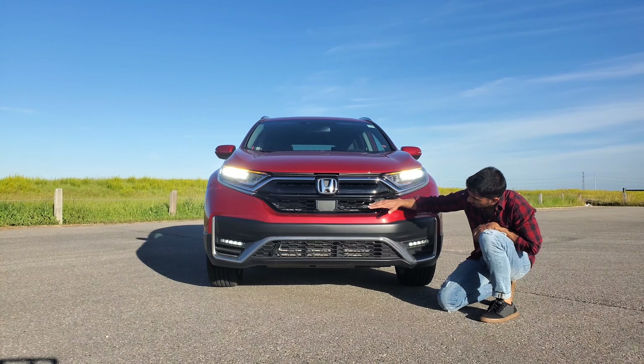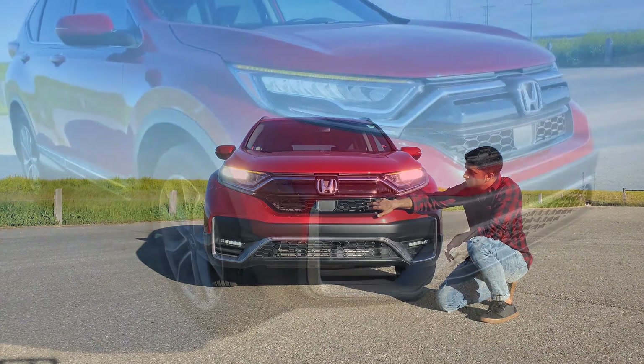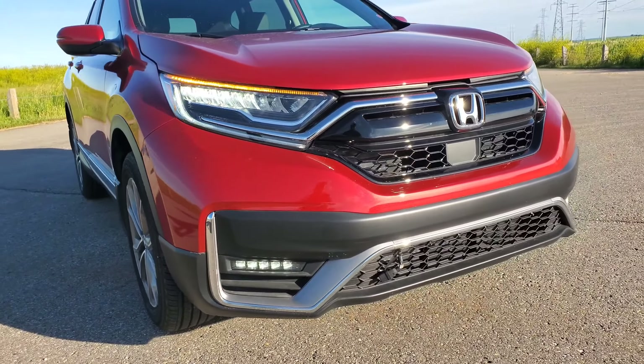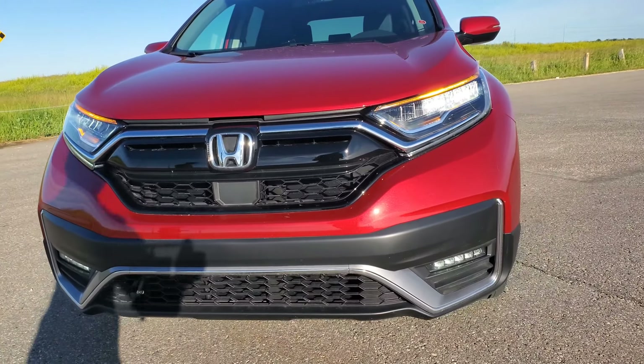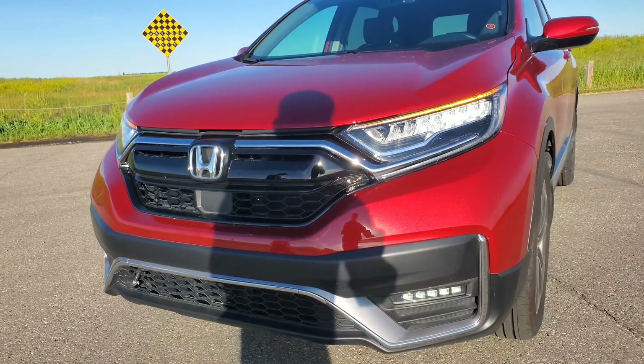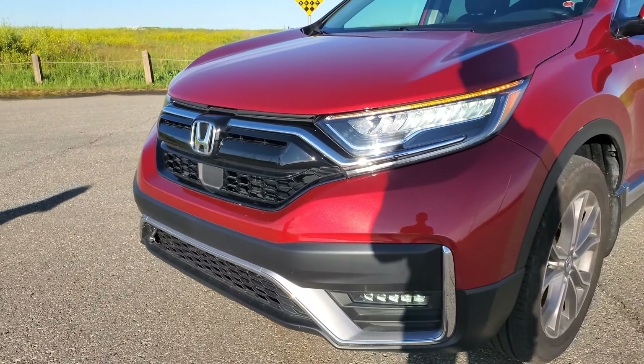Moving on to the grille here, you can see it's all functional. Up here there's a little opening for your hood latch, but everything else is covered. Down here it is closed off, but at least they didn't pretend to be a fake grille by putting honeycomb down here.